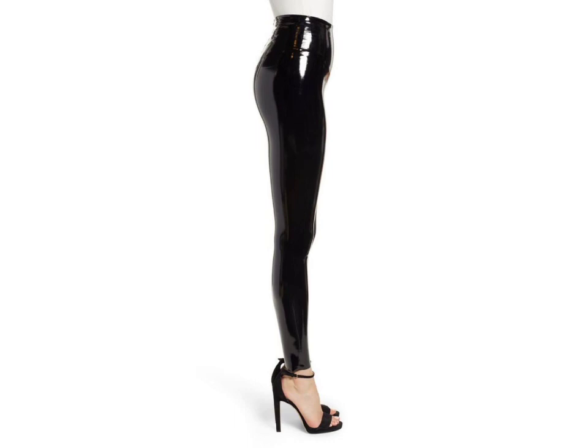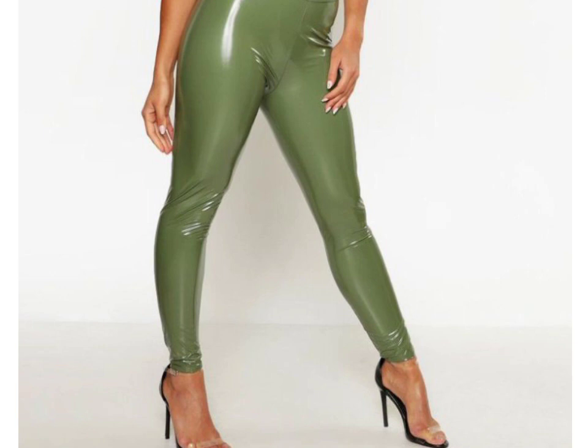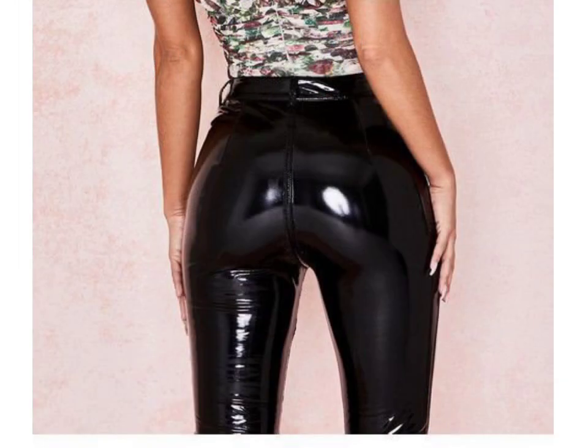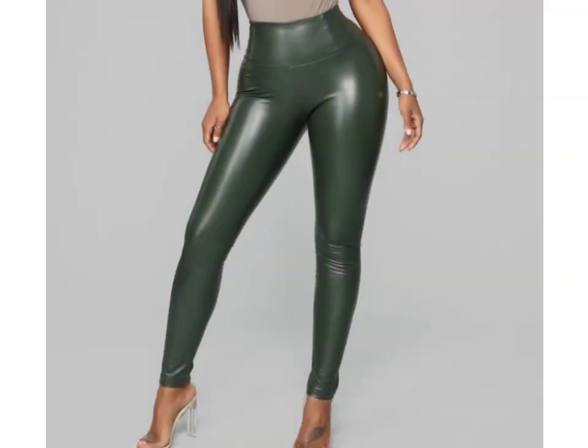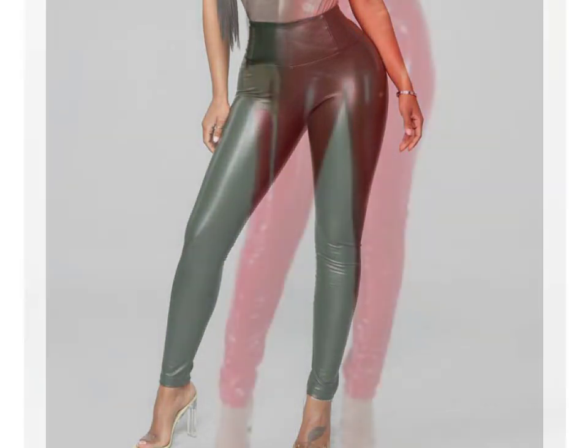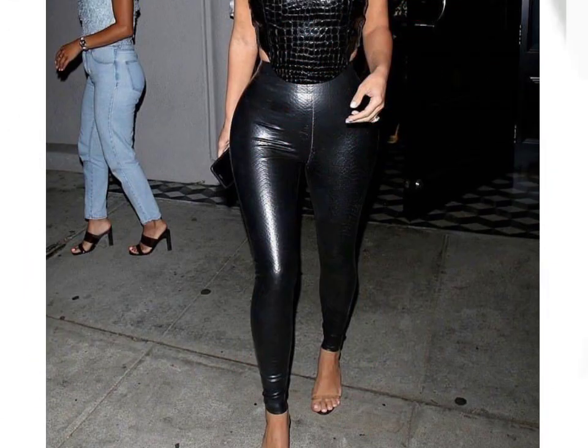This video is for those ladies who love leather latex designs — so gorgeous, youthful, and fabulous. Friends, if you want to buy such types of leather latex pants, you can visit websites like www.eva.com. You can buy these beautiful and stylish leather latex pants online from there.